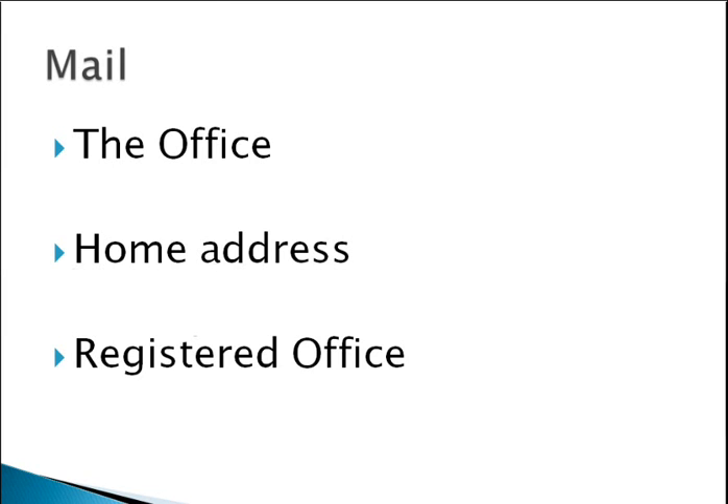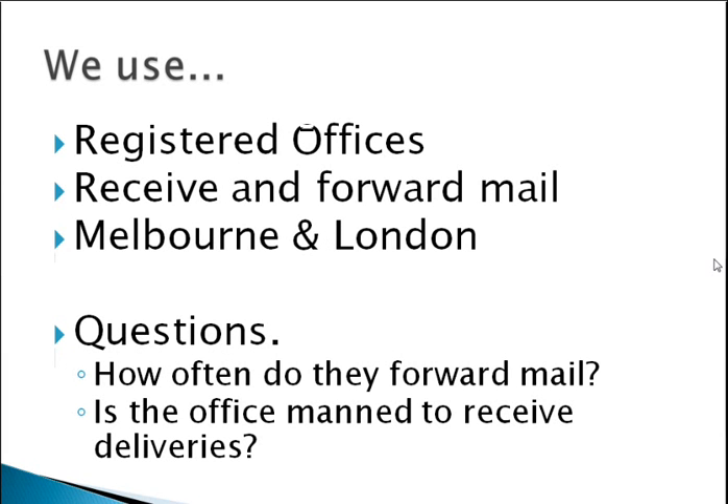You've got a couple of different options for mail. One is if you've got a physical office you can have mail sent there — that's a really easy option. If you don't have a physical office you can get mail sent to your home address, but often you don't necessarily want all of your clients and suppliers knowing where you live. So the third option is to use a registered office, which is what we use. A registered office is where you pay a company a fee and they'll collect your mail on your behalf. We have registered offices both in Melbourne and in London who receive our mail and forward it on.